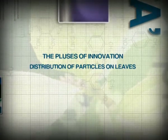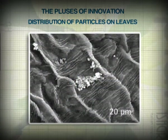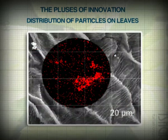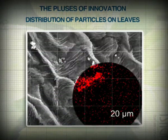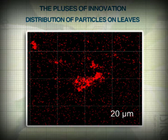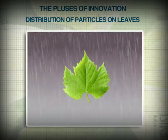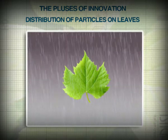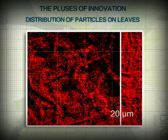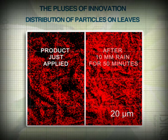The main subject is the distribution of the particles on the leaf surface. By using a stain to highlight the copper particles, we can see at the electronic microscope that the distribution of Irone SC on the leaf surface proves to be uniform. We can also see the strong resistance to washout and high dispersibility that lead to an even more uniform distribution of copper after rain.